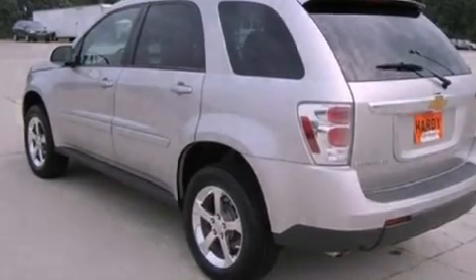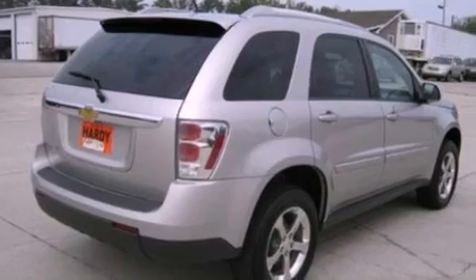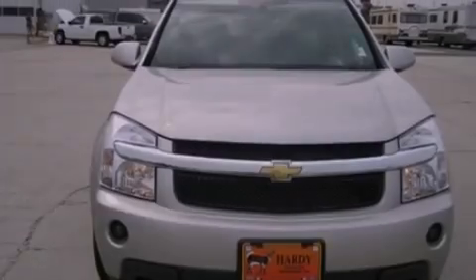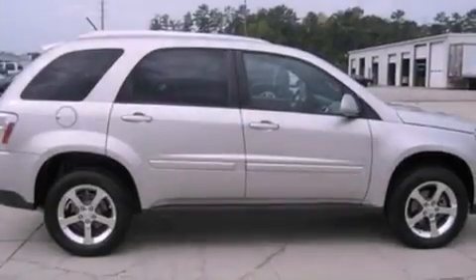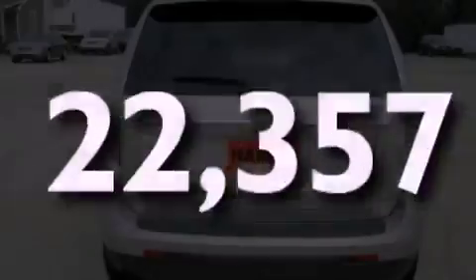Its top features include cruise control, full-power accessories, a rear window defroster, a six-speaker audio system, leather seats, a multi-link rear suspension, aluminum wheels, a low-tire pressure indicator, external temperature display, and this vehicle has fewer than 23,000 miles on the odometer.